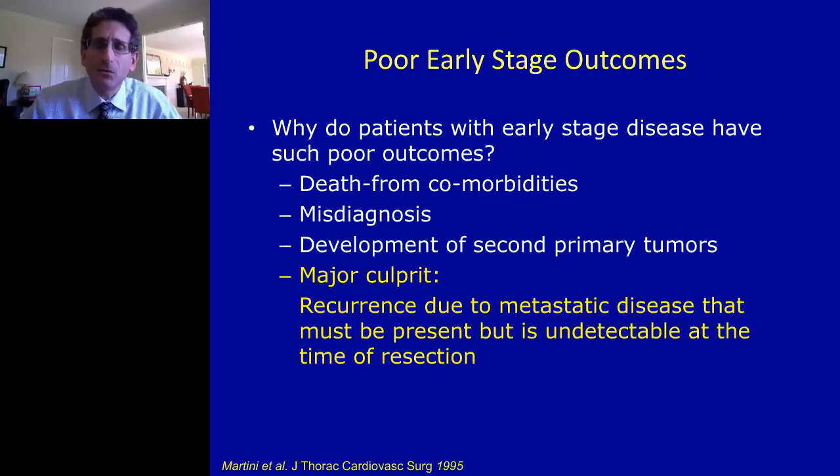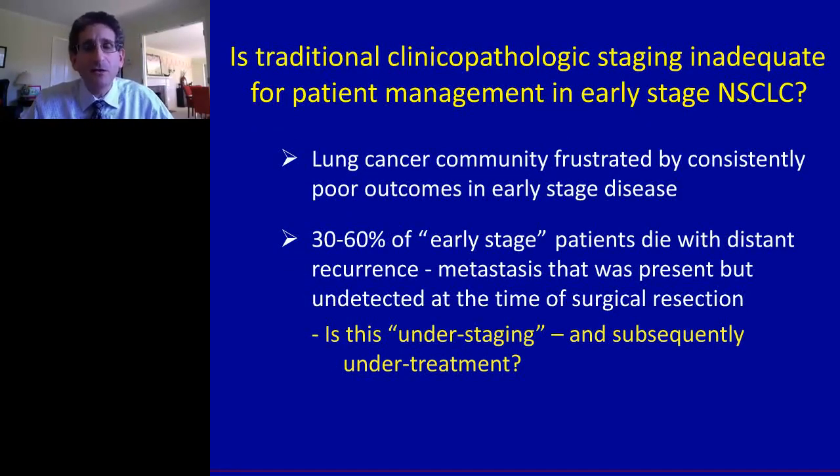Why do early-stage patients die? If they've had a good operation, why are we not curing 90% of these patients, which is the standard reached by other common solid tumors such as breast cancer and colon cancer? The vast majority of patients who die within five years after an operation for early-stage lung cancer die from a recurrence of their non-small cell lung cancer, meaning there was metastatic disease present at the time of resection of the primary tumor. Since they were early-stage by traditional staging, we simply didn't know that metastatic disease was there.